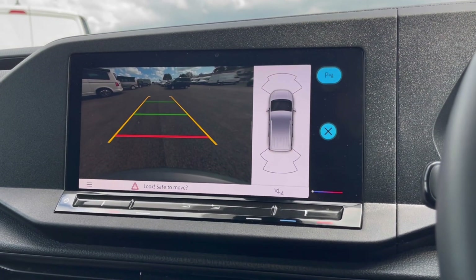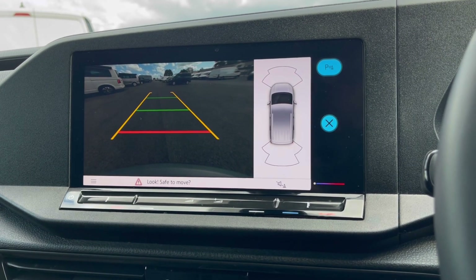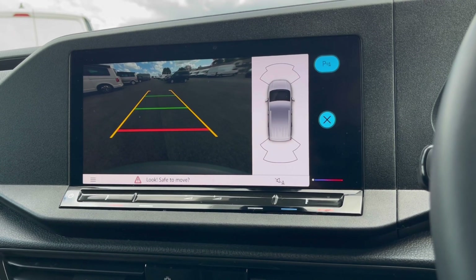With this stunning van you also get park pilot, offering you confidence whilst driving in tight spaces, as the front and rear sensors along with your rear-view camera ensure safety especially when moving out of busy places like shopping centres where parking can be really tight.